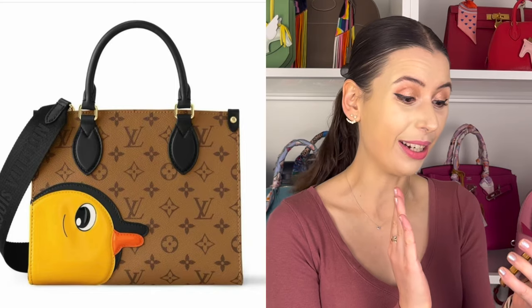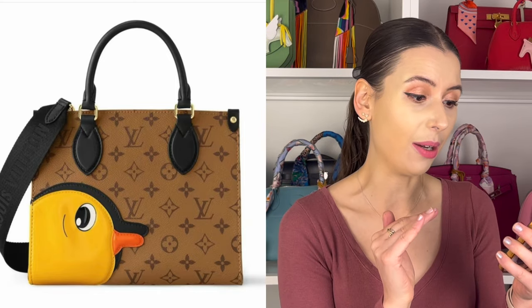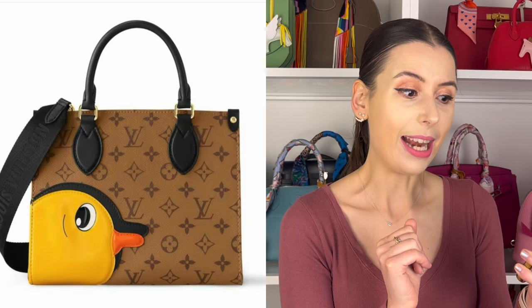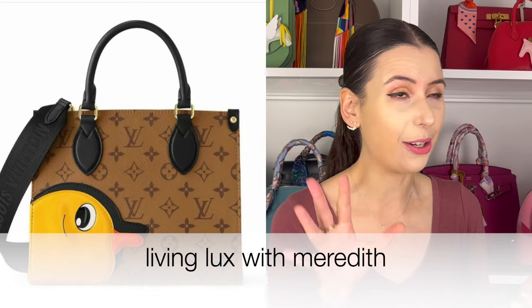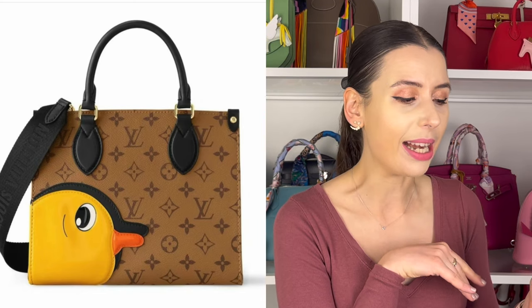It's like there's a duck on an On the Go bag. I have no idea what this collection is called or what the significance of it is. The first bag is an On the Go in reverse monogram with a black guitar strap, and it has a little duck on the side with a little eyeball. I love ducks — I think they're hilarious. I have some duck sculptures and I'd love a duck Jellycat, but a duck Louis Vuitton? It's just extremely silly in a very confusing way.